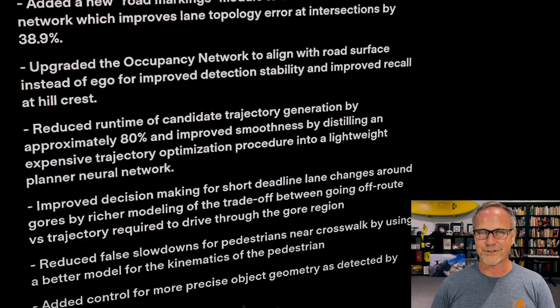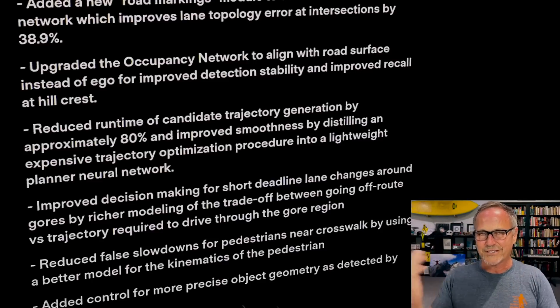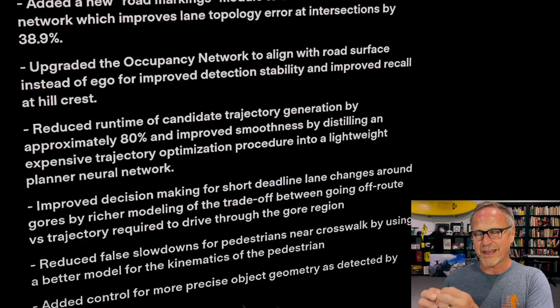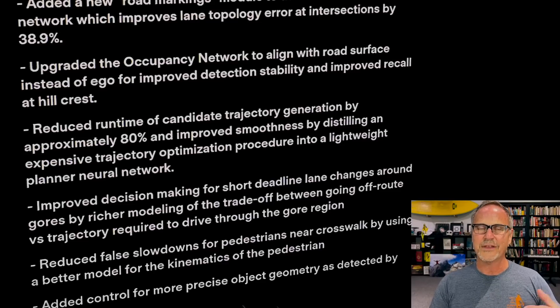Next is something many drivers will really appreciate: reduced false slowdowns for pedestrians near crosswalks by using a better model for the kinematics of the pedestrian. Essentially, the system now better determines whether a person is actually about to step into the road or is just standing near the crosswalk talking to friends. The better the car can determine pedestrian intent and movement, the fewer false slowdowns you'll get where the car stops unnecessarily.